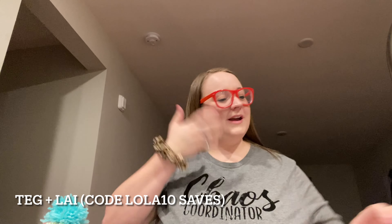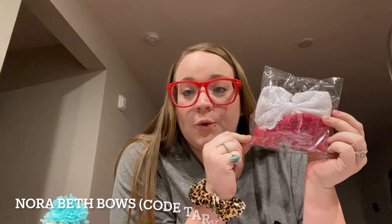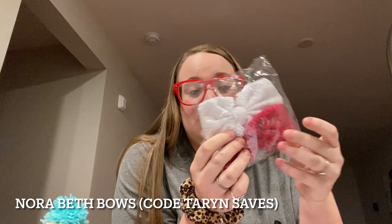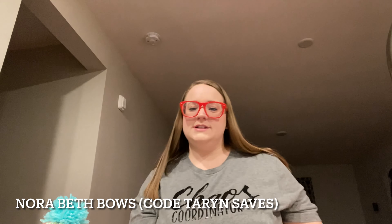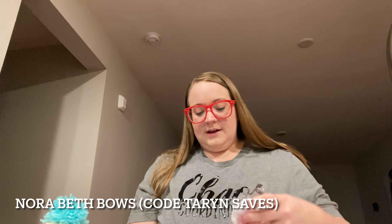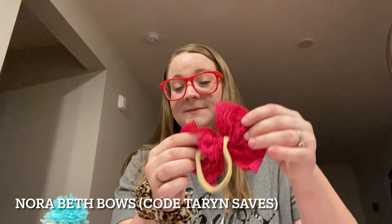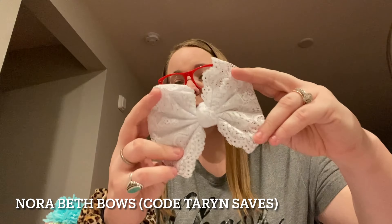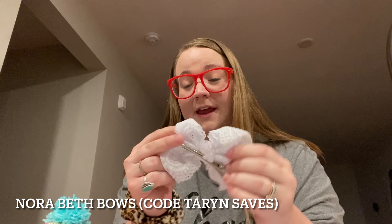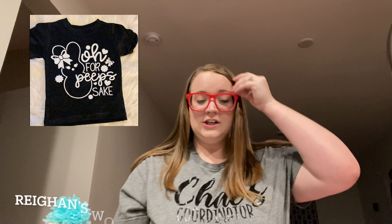This next one is another bow shop called Nora Beth Bows. She sent these two lace bows — one in white and one in pink. This bright pink on nylon and this white on a clip — these are seriously gorgeous. Nora Beth Bows and the code Taryn will save at checkout.